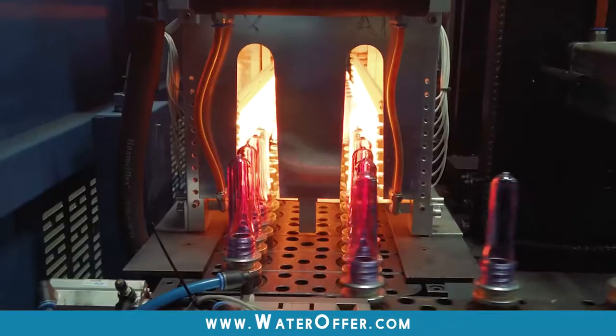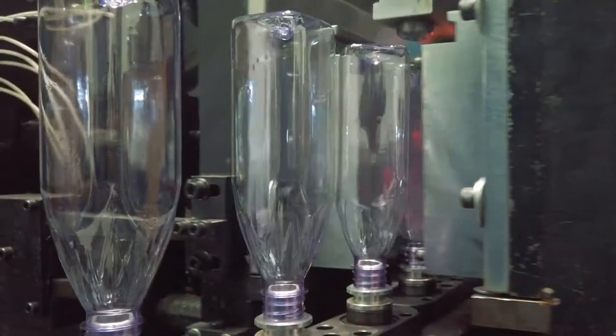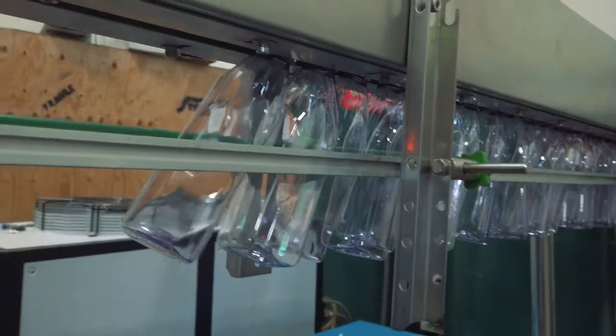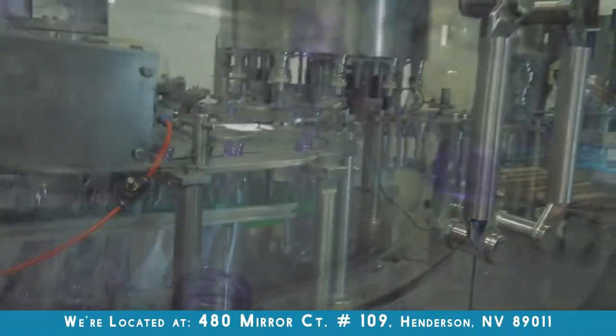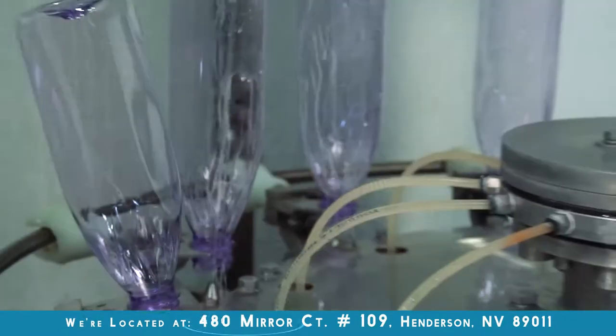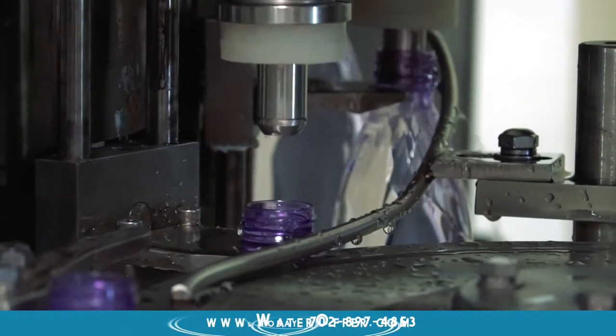The first step is a process of blowing the preforms into the bottles that are end consumer usable, and it goes down the line to the filler, which fills each of those bottles one by one with either alkaline, negatively ionized, or purified water, depending on what we're running for that day.